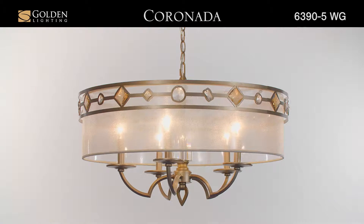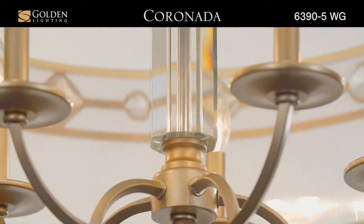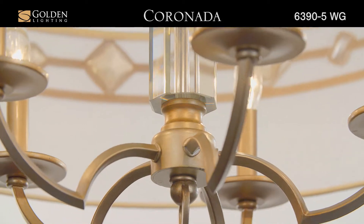Coronada Collection. Transitional style creatively combines traditional silhouettes and materials with organic and geometric shapes.